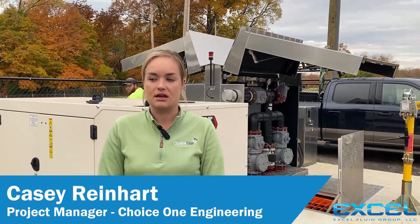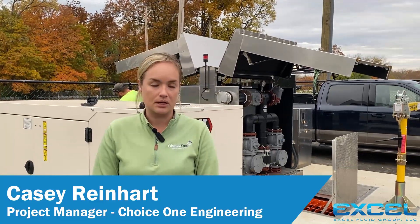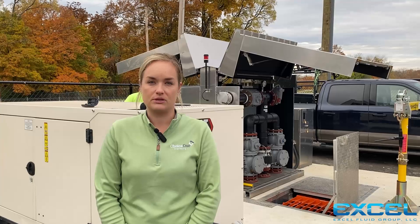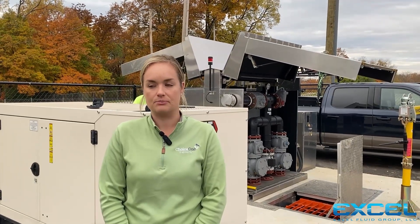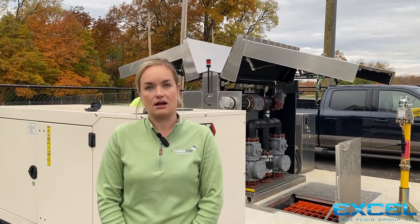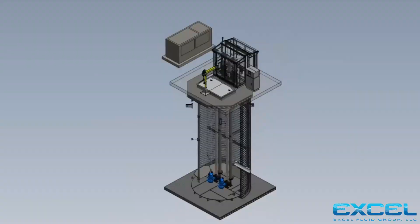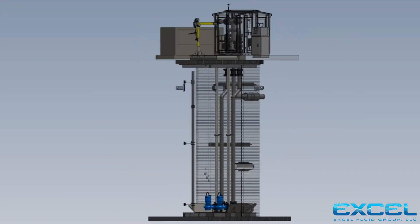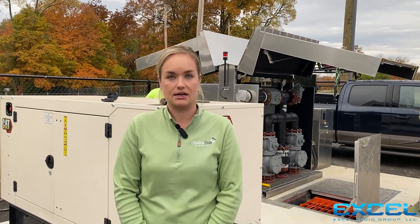When I look to Excel for a pump station submittal or even a question, there's lots of back and forth between myself and the representative, which is nice because we can go through multiple iterations of a design and really tweak it to how we want to see it and how the client ultimately wants to see it.